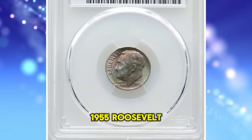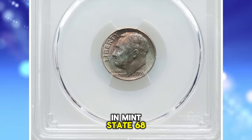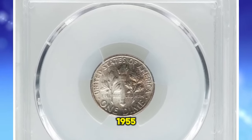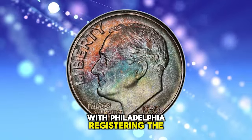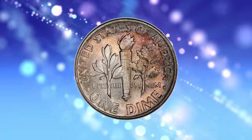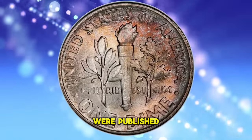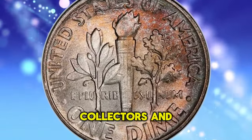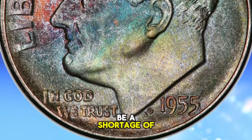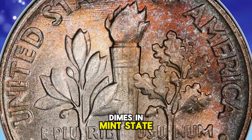Attractively toned 1955 Roosevelt Dime in Mint State 68. According to NGC, dime production plunged at all three mints during 1955, with Philadelphia registering the lowest mintage of any Roosevelt dime made for general circulation. Since monthly mintage figures were published in coin periodicals of the time, collectors and speculators knew almost immediately that this was an issue to hoard, so there will never be a shortage of 1955-P dimes in mint state.